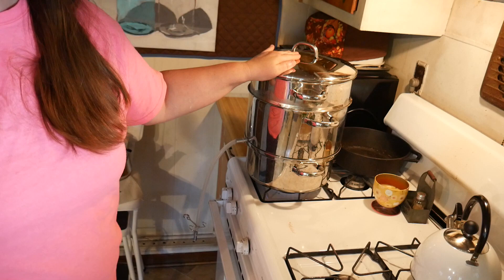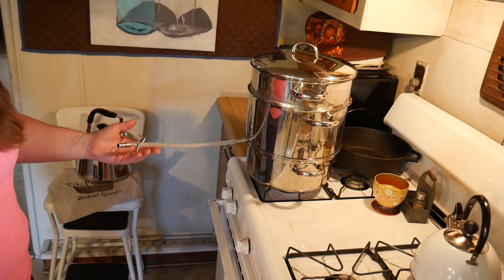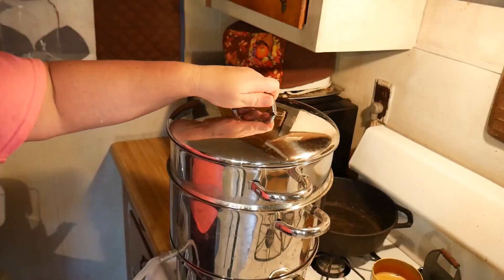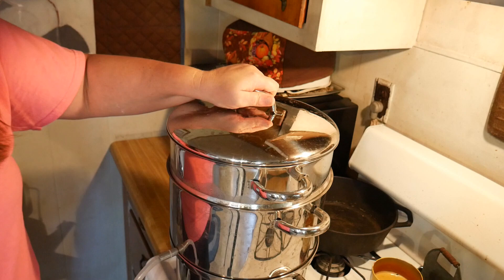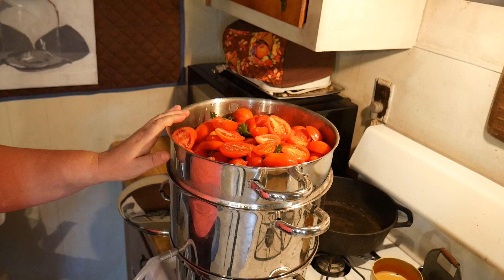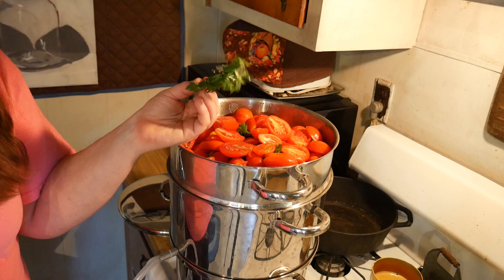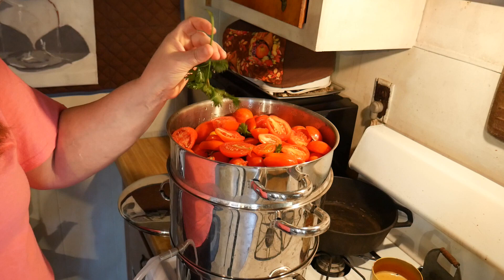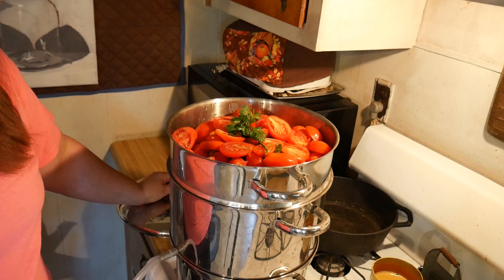What I have right here is my steamer. I've wanted this for ten years and last year I was finally able to buy it. It steams apples, pears, grapes — today I'm doing my tomato juice. It isn't that expensive and it's stainless steel so it should last a long time. I have my tomatoes cut up in here, along with homegrown celery — it looks like parsley but it has a real celery scent.